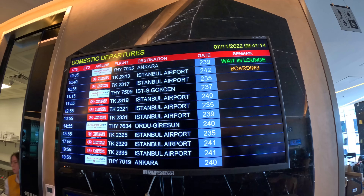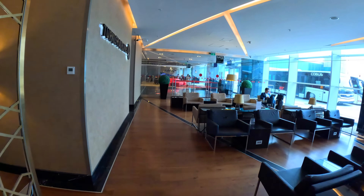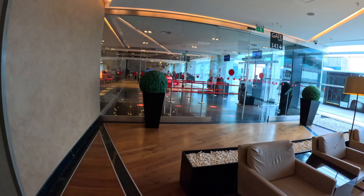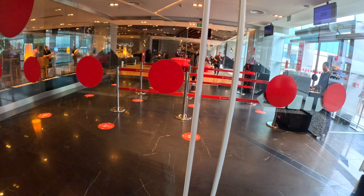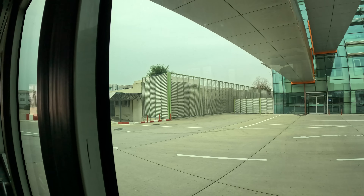Boarding for my flight commenced 60 minutes before departure. As I walked out of the lounge, the staff told me that I could actually board directly from the lounge — what a surprise! When a flight starts boarding, passengers head to the dedicated boarding area inside the lounge, staff scan the boarding pass, and a private shuttle bus takes passengers to the bottom of the aero bridge. I had never experienced it before and was impressed with how organised everything was.